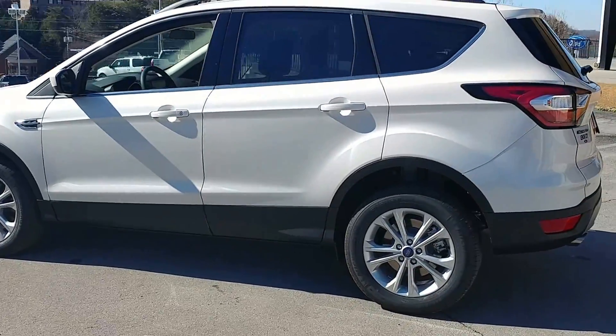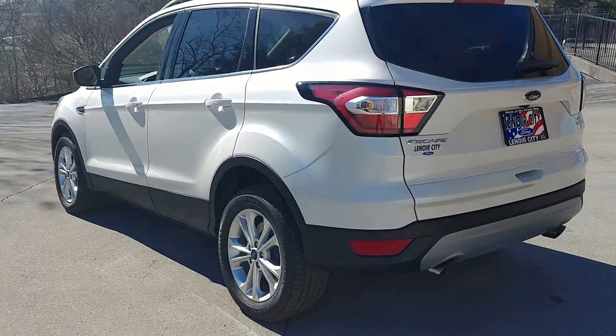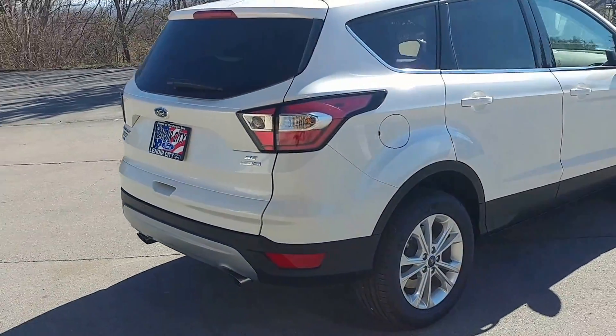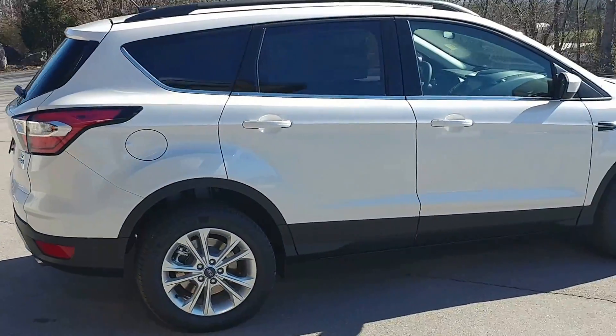Hi, this is Pete here at Lenore City Ford. I just wanted to shoot you a quick video of the 2017 Ford Escape SE that we have right now.